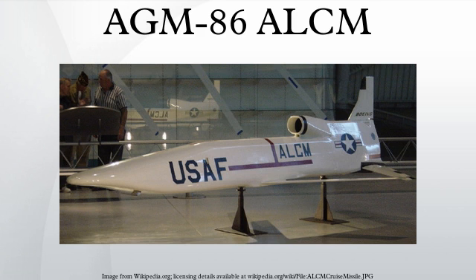Production of the initial 225 AGM-86B missiles began in fiscal year 1980 and production of a total 1,715 missiles was completed in October 1986. The air-launched cruise missile had become operational four years earlier, in December 1982. More than 100 launches have taken place since then, with a 90% approximate success rate.